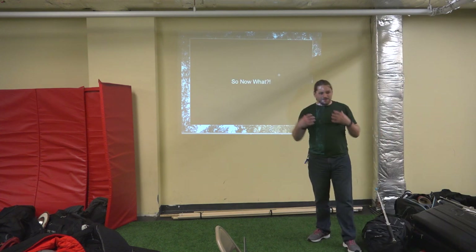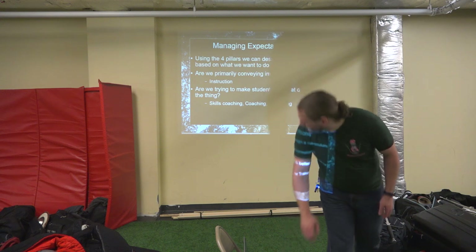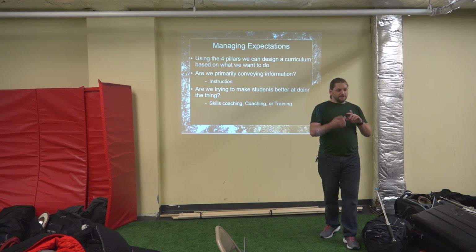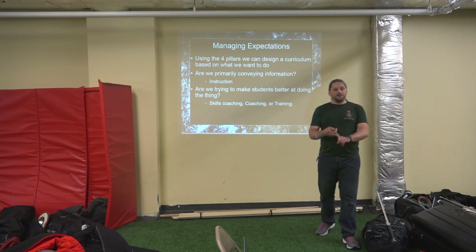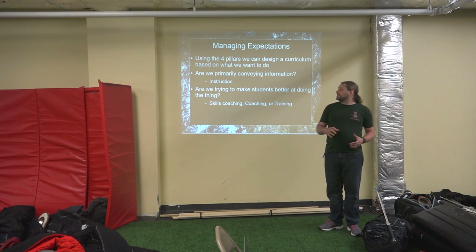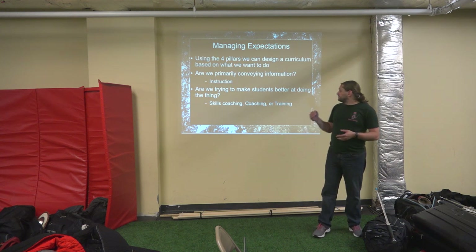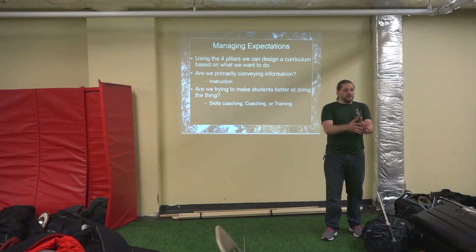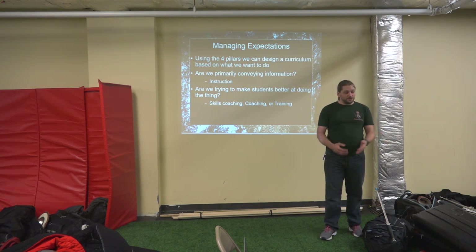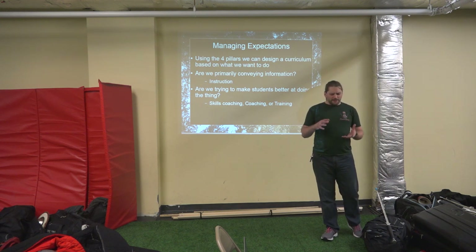Now I've just transmitted information about these four pillars — what can we do with that information? Using those four pillars — am I doing instruction? Am I doing coaching? Am I doing skills improvement? Am I training the person? We can now manage expectations and design a curriculum based on what we're trying to do. Are we primarily conveying information? Then it's instruction. Are we trying to make students better at doing the thing? Then it might be skills coaching, coaching in-situ, or training. The lines get a little fuzzy.